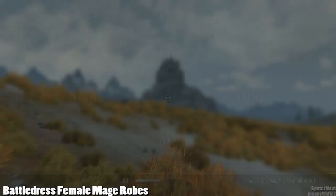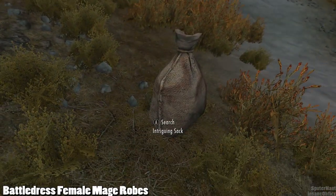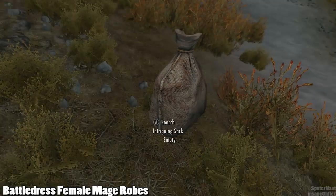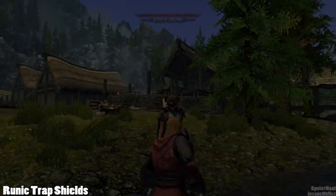To get the Battle Dress robes you need to either craft them at a forge using leather and leather scraps, or you can find them northeast of Whiterun in the sack shown here. Also, the author of the Battle Dress mod is the creator of Apocalypse Spell Package, which recently got a major content update to version 2.0. I've been working on a video showcasing some of the new additions and that should be done soon.